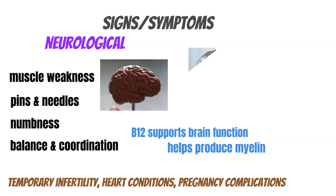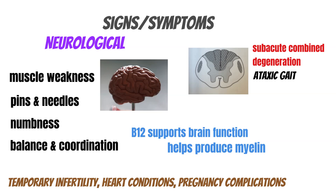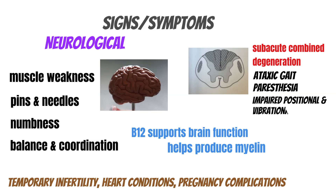Vitamin B12 is stored in the liver, and the storage pools are very vast — they can last for many years, about three to four years. So these irreversible complications really shouldn't be creeping up on us overnight. One of the most serious complications is subacute combined degeneration of the spinal cord, because vitamin B12 is important for myelin formation in the nervous system. Basically, demyelination occurs, leading to ataxia, paresthesia, and impaired positional and vibrational sense.